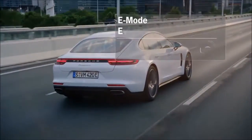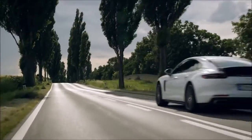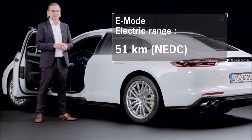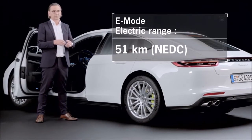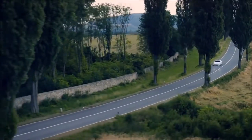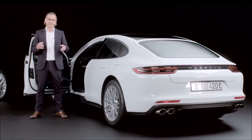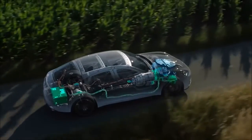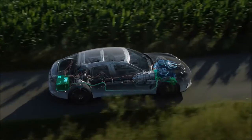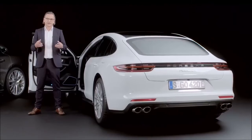In E-Power mode, we can achieve a top speed of 140 kilometers per hour and a range of 51 kilometers, as measured according to the new European driving cycle. Hybrid Auto mode is the mode with the greatest range, setting the optimum operating mode in every driving situation depending on the driver's preferences — whether the combustion engine, the electric motor, or a combination of both — allowing the most efficient drive variant to be chosen.